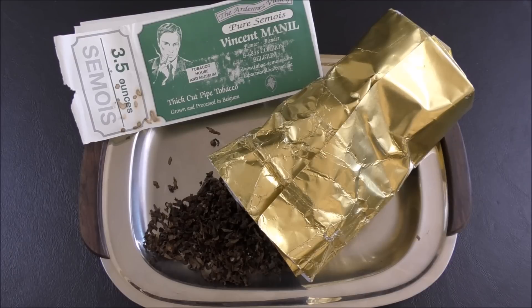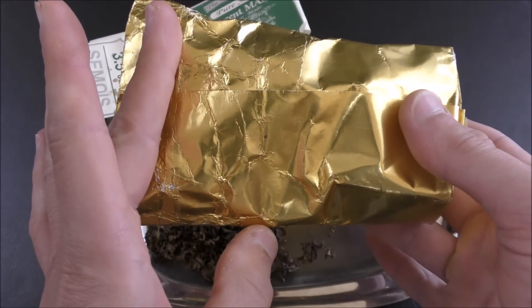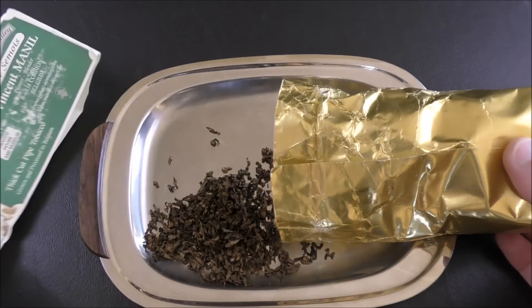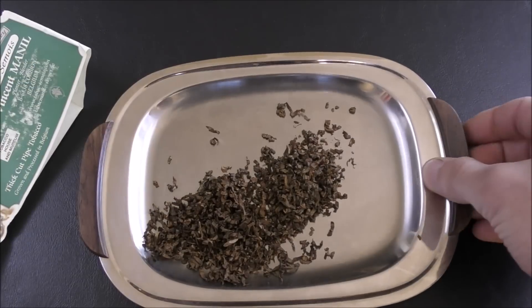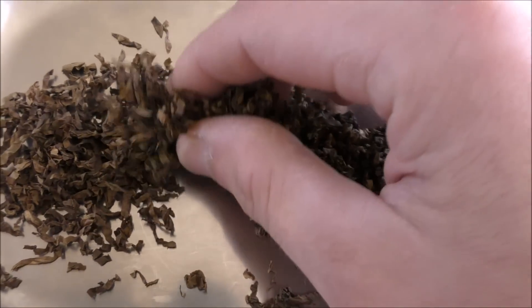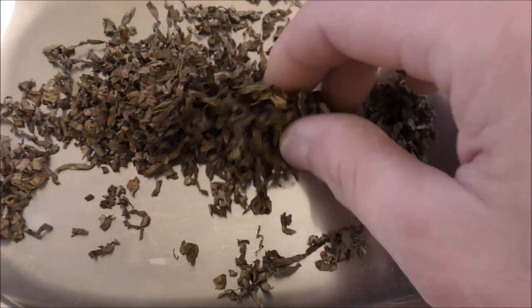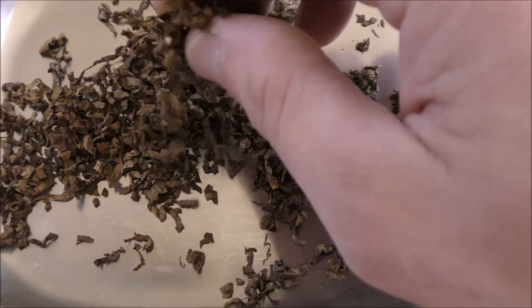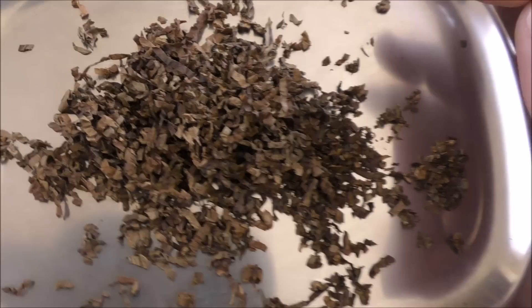Here we have our Semois tobacco, the Vincent Manil La Brumeuse. It comes in a foil-wrapped brick, 100 grams, tightly packed, with a nice old-school label. The actual tobacco inside is packed very tightly. It is completely made up of this interesting varietal of burly grown in the Ardennes region, and it is paper-dry — ridiculously dry. Supposedly that is the way it is supposed to be smoked, and that is how I have been smoking it. It seems like it might have been lightly toasted or perhaps fire-cured slightly, but basically it's just this burly tobacco with no added flavorings, no casing, nothing whatsoever.